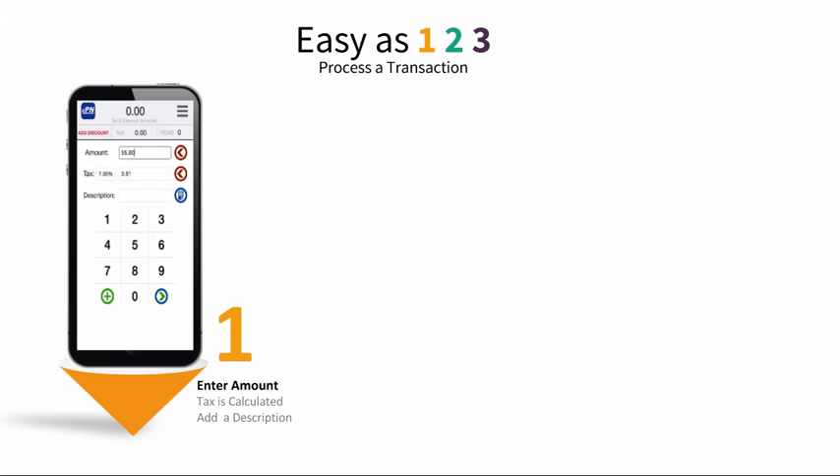Processing a transaction with EPN's mobile app is as simple as 1-2-3. First, enter your amount and then your tax will be calculated automatically. You can also add an optional description and then click Next.